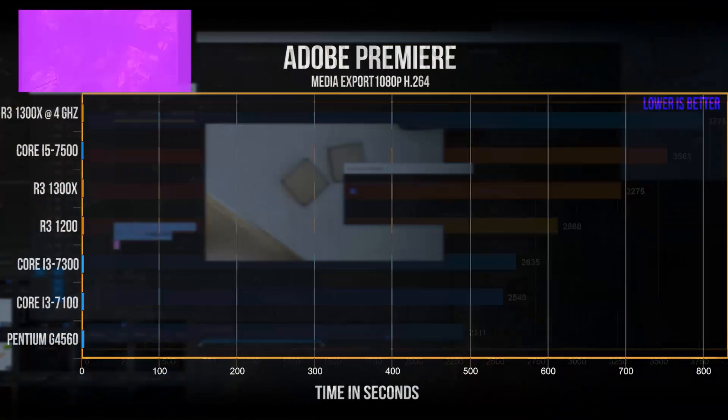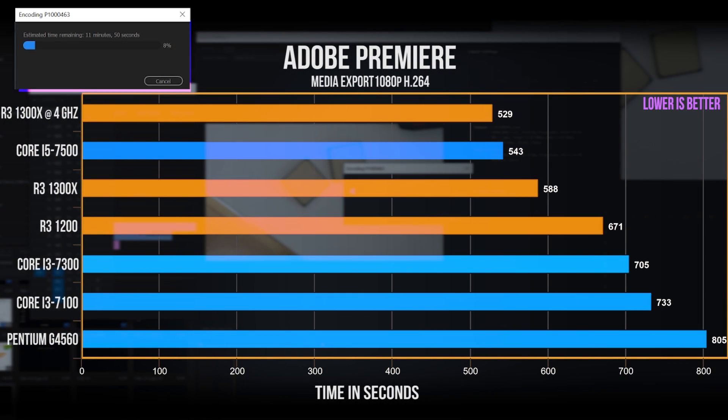This next test hits right at home for content creators — media encoding in Adobe Premiere, exporting at 1080p 60fps. Ryzen puts up really impressive results here, with a clear victory in faster encoding times across the Ryzen 3 stack compared to similarly priced competition. The 1300X comes neck and neck with the i5-7500, and the overclocked 1300X finishes with the fastest time, besting even the i5-7500. That's outstanding value for Ryzen 3 in media encoding and content creation.